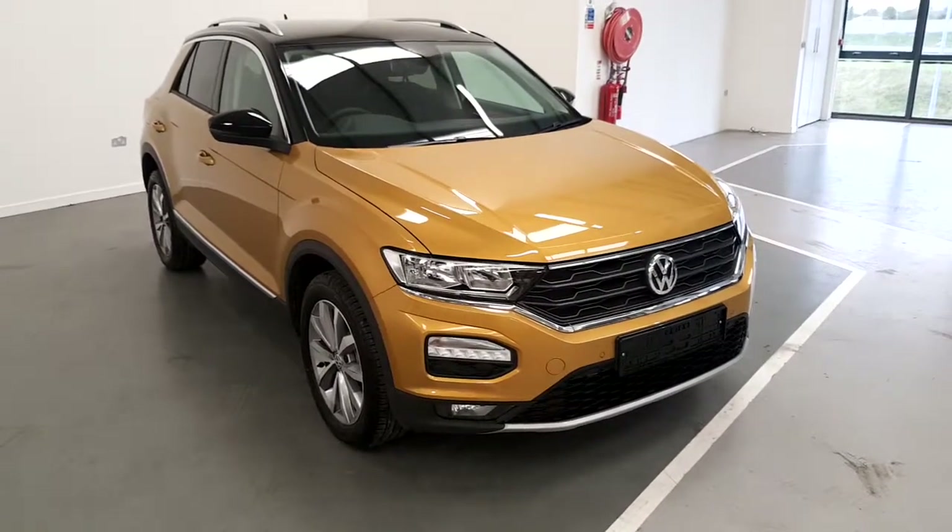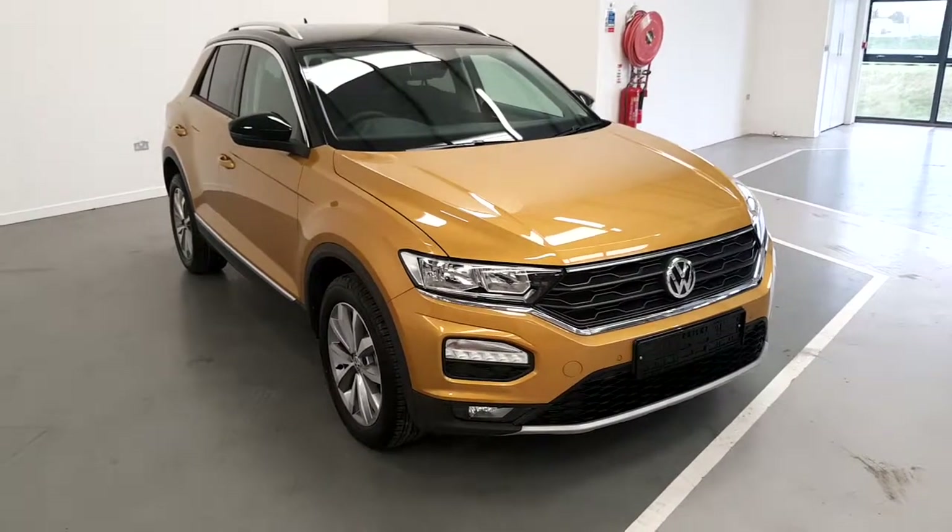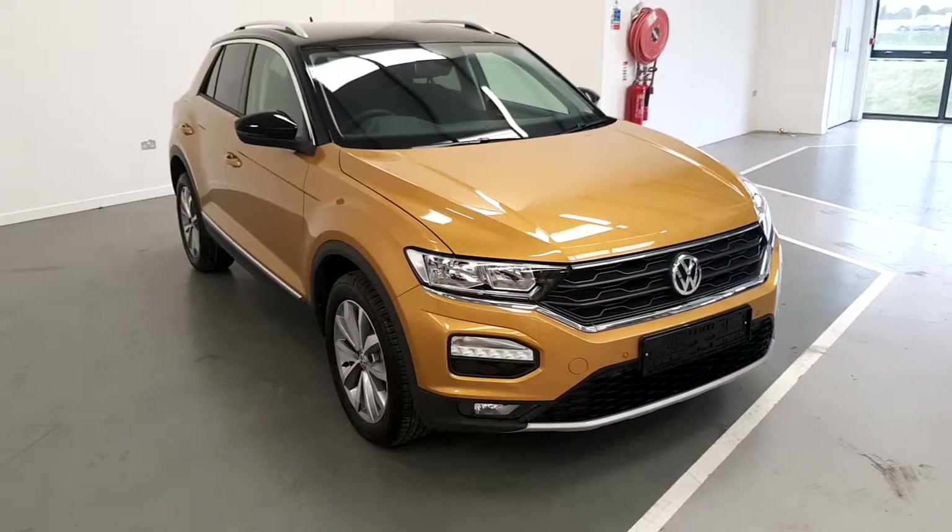If you would like to test drive this T-Roc Design, please contact GeoDeFi Volkswagen on 01850 3900. We'll see you guys next time.